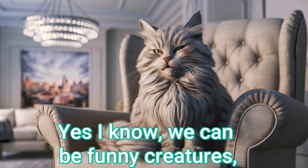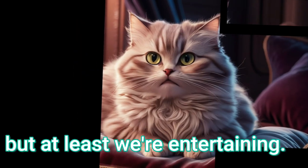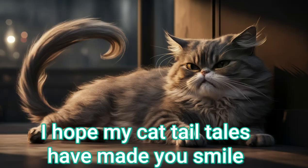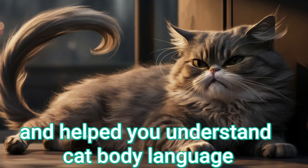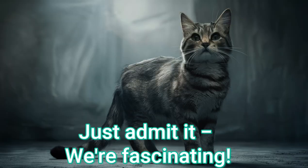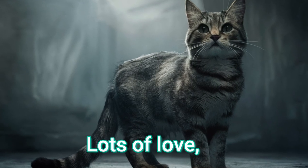Yes, I know, we can be funny creatures, but at least we're entertaining. I hope my cat telltales have made you smile and helped you understand cat body language a bit more. Just admit it — we're fascinating. Lots of love.